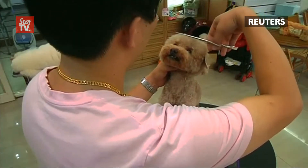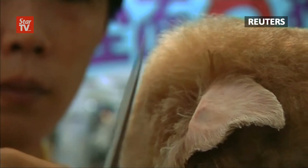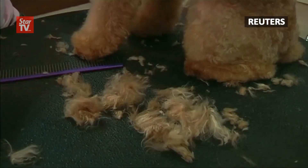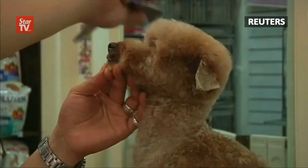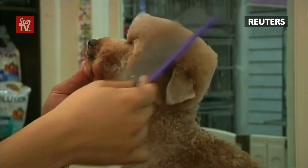He first created the look for a client who wanted something special for his pooch. We normally give haircuts to dogs that appear to be square and then round them off. We took a picture after trimming it into the square shape and showed it to the customer, who was very pleased. That's how we came up with it.